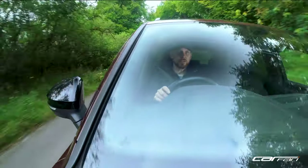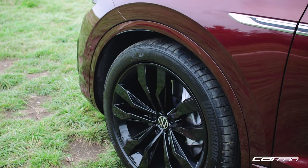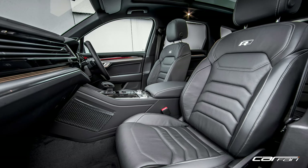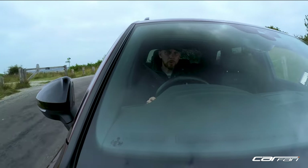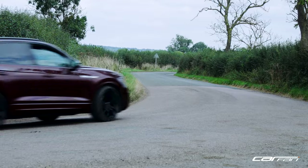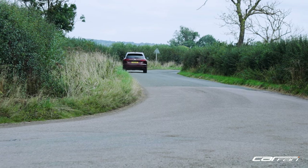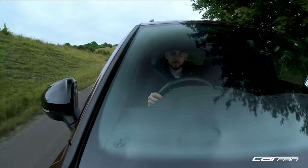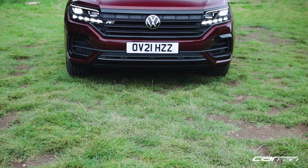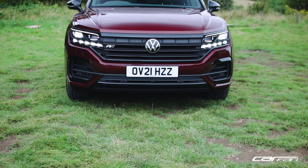The Black Edition features 21-inch Suzuka alloy wheels, R-Line detailing, gloss black trim, and R-Line Vienna leather on the inside, along with features such as park assist and keyless entry and keyless go. One of the other fantastic features of this particular model is the IQ LED lighting, which has featured on the last two Volkswagens that I've driven from Marshalls.